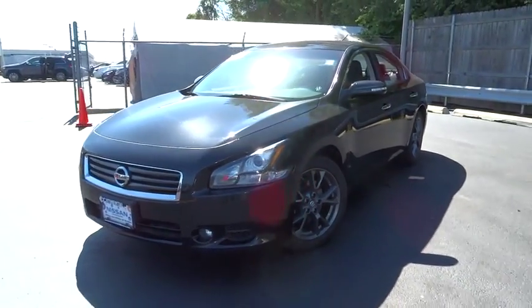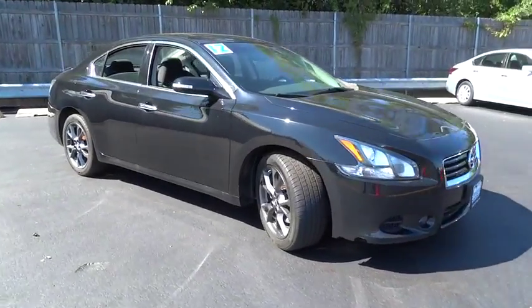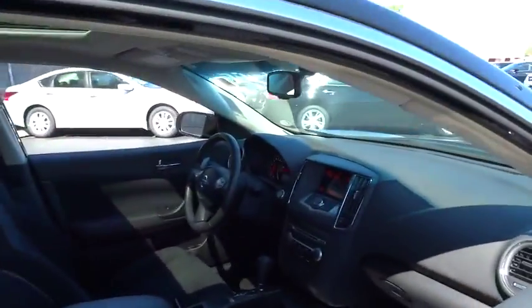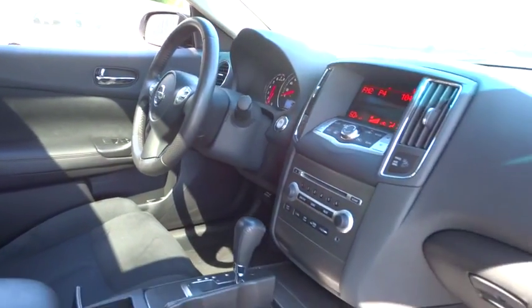2012 Maxima. Maxima offers elegance with an edge. The spacious interior provides refined comfort for up to five passengers. Advanced technologies such as Nissan Intelligent Key and Push Button Ignition offer convenience and control. This vehicle has less than 55,000 miles.